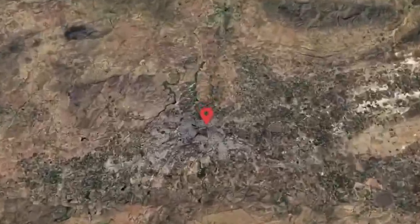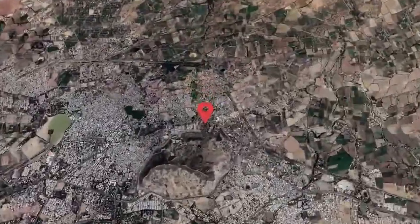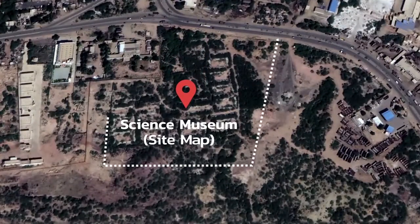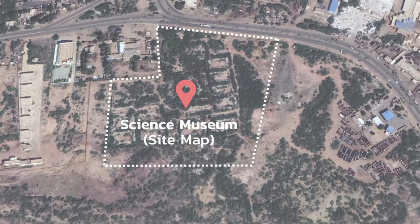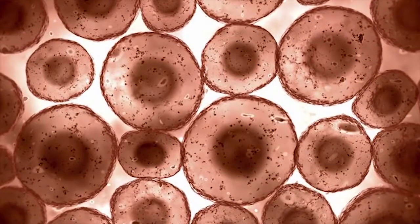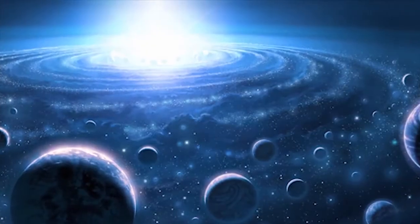The Regional Science Museum at Bhuj is located near Bhujyodungar and will feature various science galleries. The design for the museum is inspired by the organizational patterns seen in Bhunga settlements, as well as patterns seen in nature such as human cells, planetary bodies, and so on.